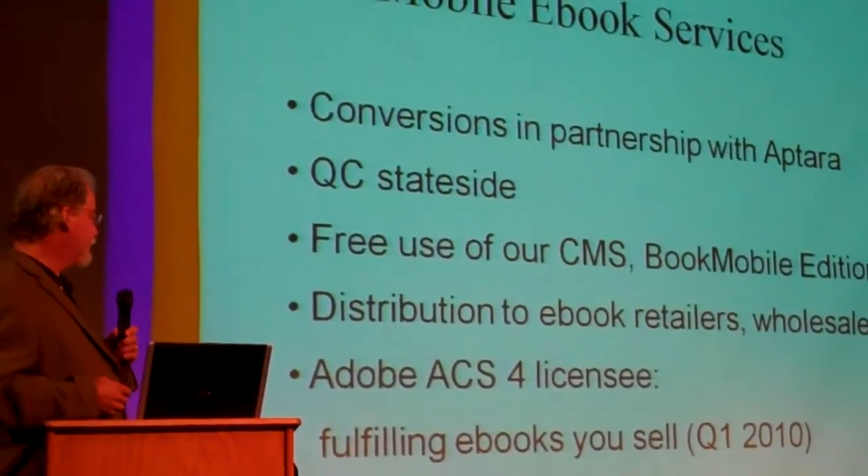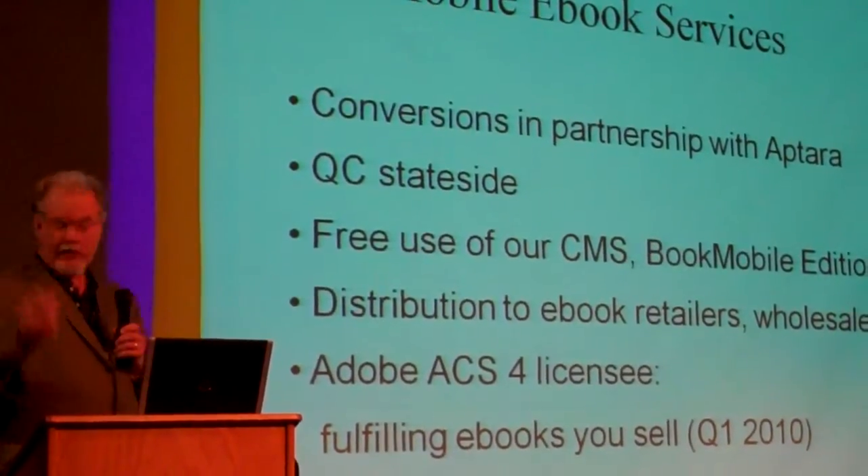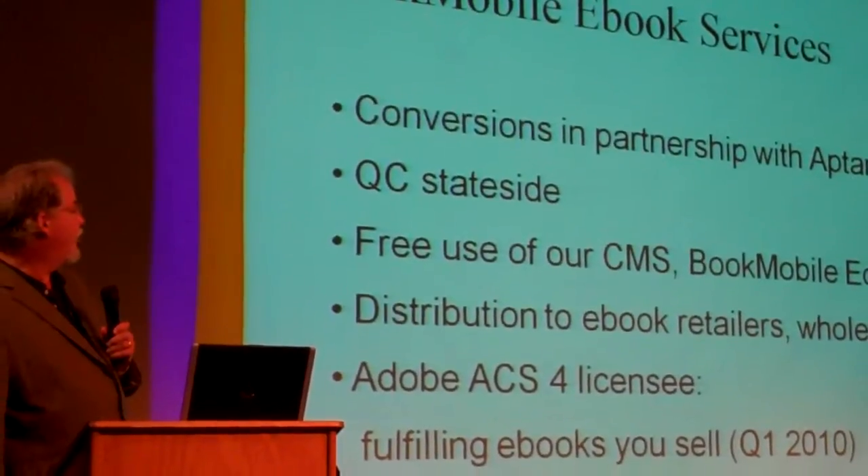We're an Adobe content server licensee, and next year we'll be fulfilling e-books that publishers sell on their own websites.